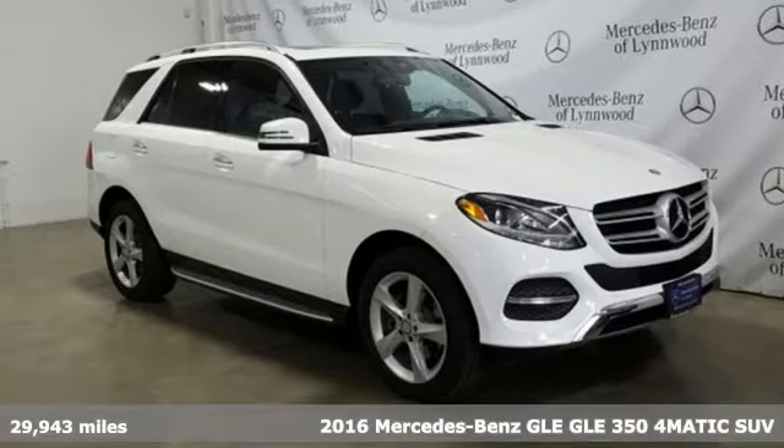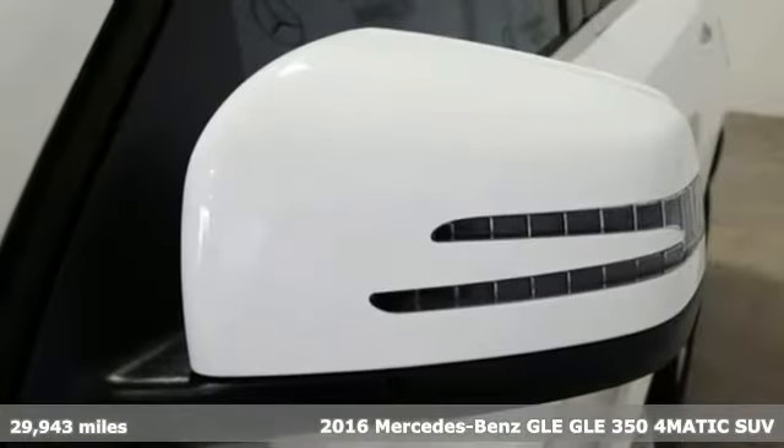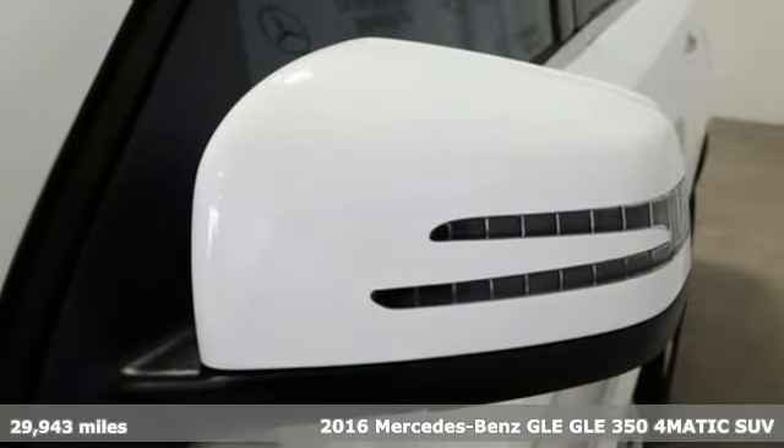It's a certified 2016 Mercedes-Benz GLE. To get the best, get a Mercedes-Benz.